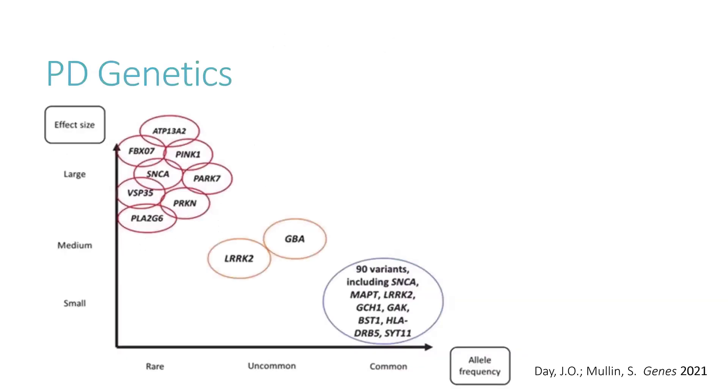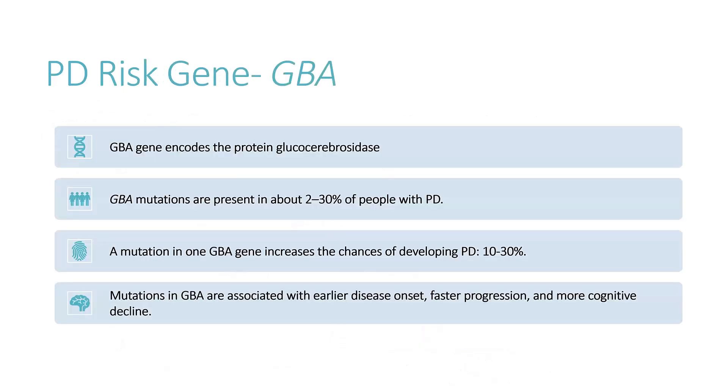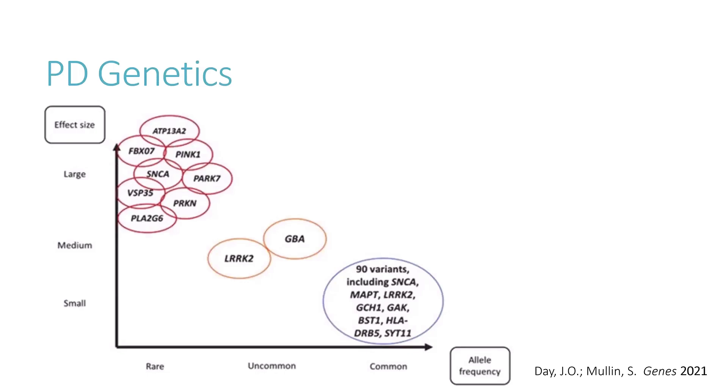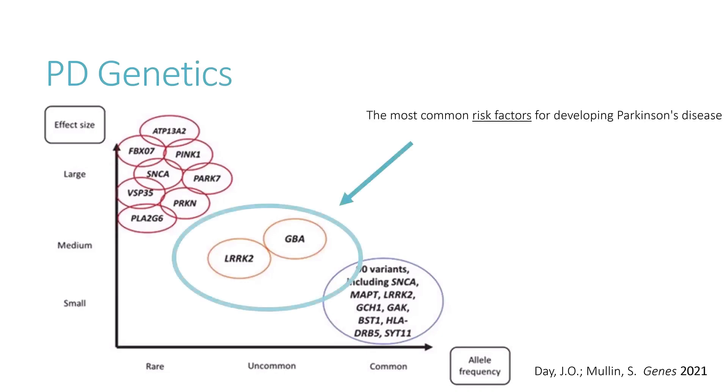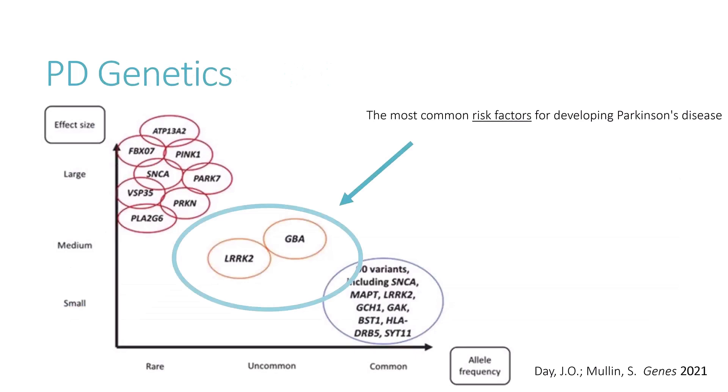When we test people for Parkinson's, what genes are we looking for? On this graph, the x-axis shows whether a gene is rare, uncommon, or common, and the y-axis shows its effect size. Common genes on the bottom right have a small effect size — many people have them but may never develop Parkinson's. On the left, rare genes in the red circles have a large effect size, so the people who carry them are very likely to develop Parkinson's. In the middle are GBA and LRRK2 — the most common risk factors — with a moderate effect size, making them risk factors for developing Parkinson's disease.